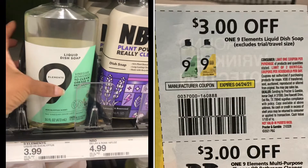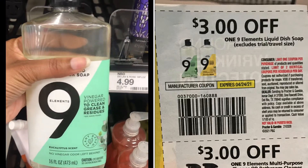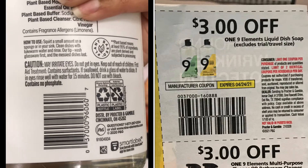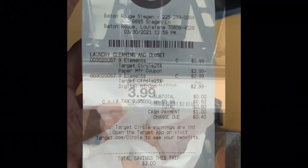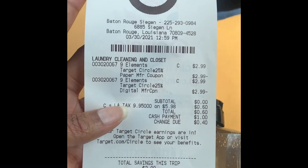And in this Sunday's paper there was also a $3 off coupon for this Nine Elements dishwashing liquid, which will still make it free along with the 25% off. This is my receipt showing my subtotal to be $0.00.